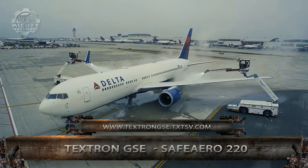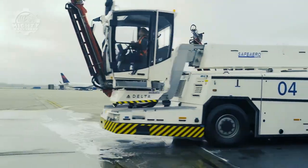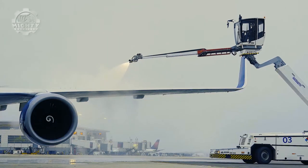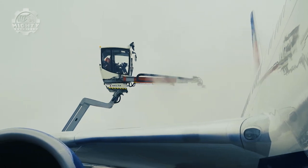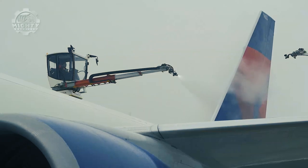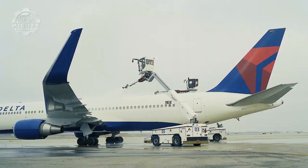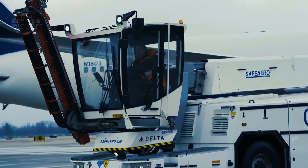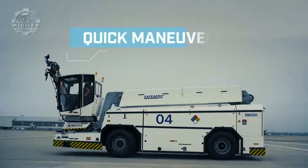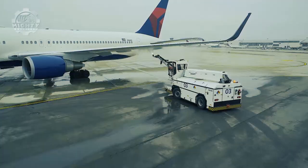Finally, we have the Safero 220 from the Textron GSC. This is a single operator de-icer, and it is the only machine offering that in the market. For its compact size, it has a wide operational radius that's able to provide a wide range of aircraft de-icing operations. This can also go as high as the Airbus A380. Aside from its effectiveness, the safety and efficiency of this machine is also very commendable — whatever condition the aircraft is in, the Safero 220 is able to remove the ice that bothers it.